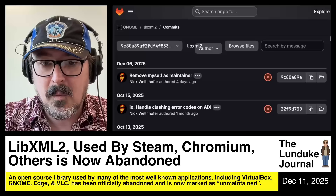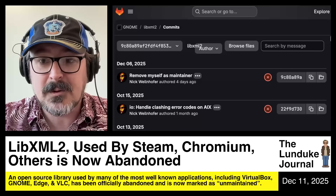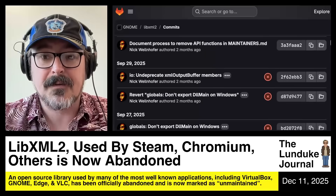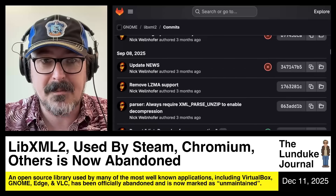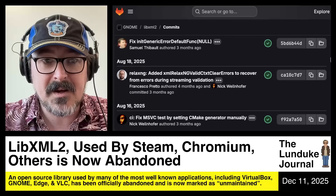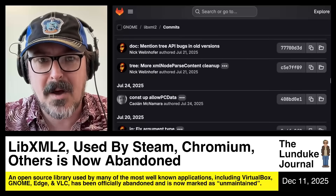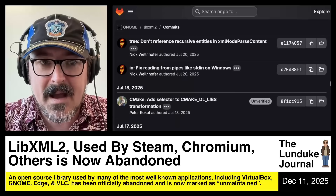This all came from one developer essentially, named Nick Wellenhofer. If you look at the commit history for libxml2, he's not wrong — it is Nick Wellenhofer all the way down. Every now and then one person hops in, but as I'm scrolling through here, you can see it's just Nick Wellenhofer. Another person will hop in and then back to more Nick Wellenhofer — a wall of Nick Wellenhofer. Pages upon pages, and then there's one person that's not Nick Wellenhofer, and then back to Nick Wellenhofer.